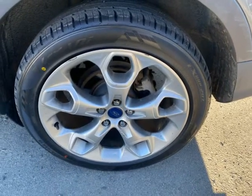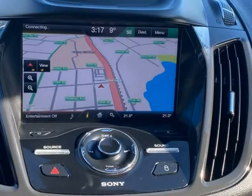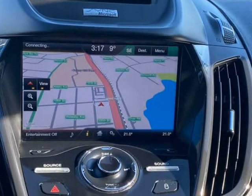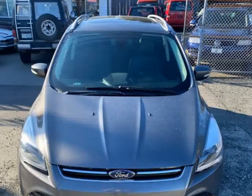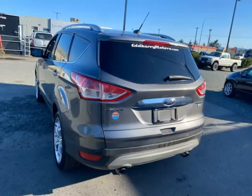These Escapes are safe, dynamic family vehicles, and this being the Titanium, it has almost everything on it: electric windows, electric mirrors, ECOBOOST 2.0 engine, power panorama sunroof, leather interior, heated front seats.